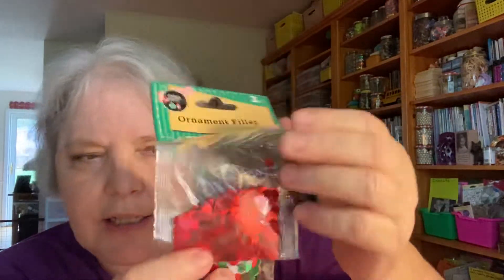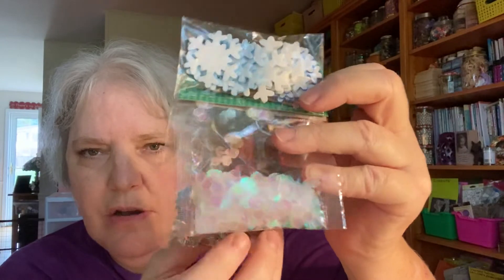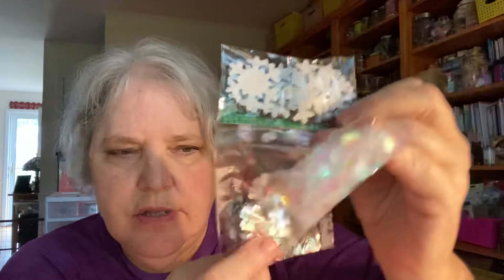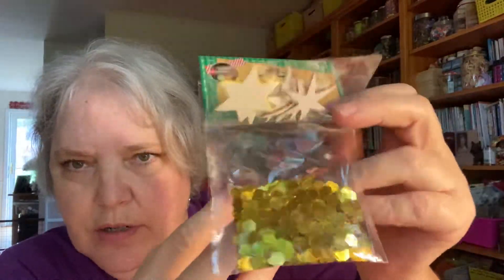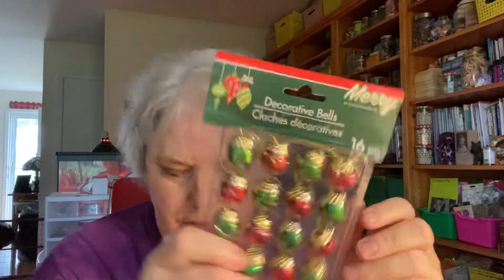I thought this was neat — I'd never seen it before and it was only at one Dollar Tree. It's called ornament filler and you get three little things like holly leaves, red sequins, and mixed sequins. I also got a version with snowflakes and iridescent sequins — aren't they gorgeous? And one more with stars and gold. I also picked up some Christmas ribbon and two sets of bells — just the right size to hang off the side of a Christmas journal.